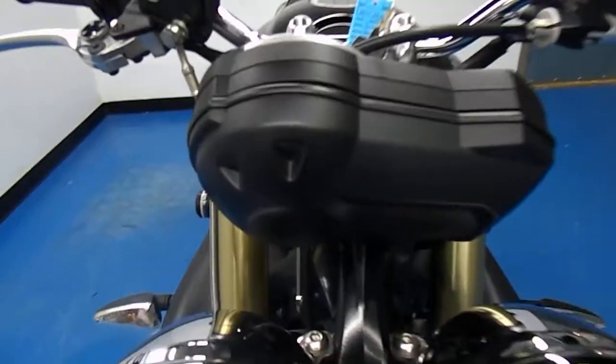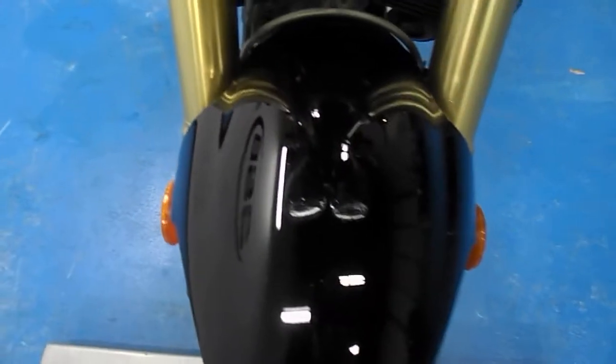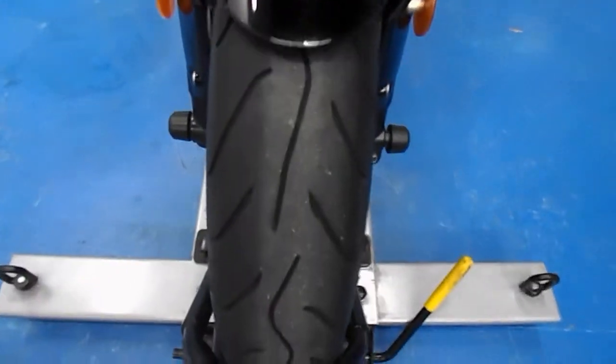Starting off at the front of the bike, you can see the back of the gauge cluster — nice and clean. The chrome on the headlights is also very shiny still: no pitting, cracks, or rock chips. The front fender's black paint is very glossy, and the front tire has plenty of tread left.